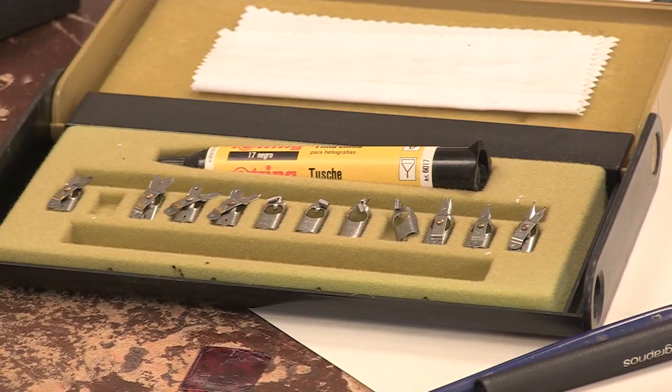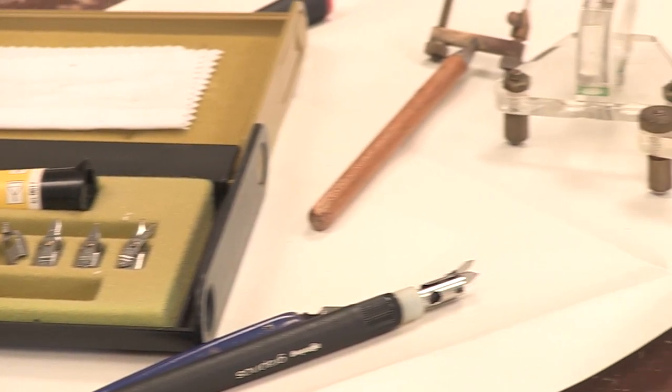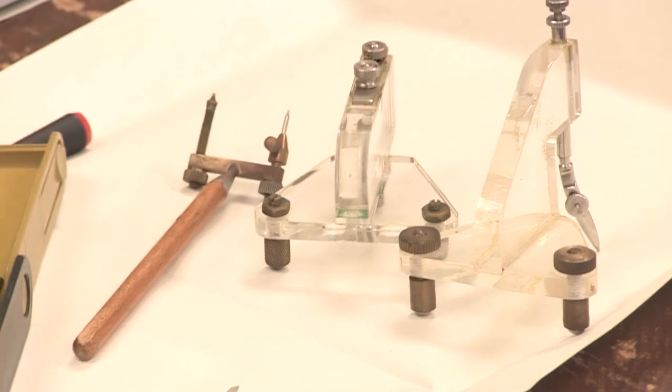I'm Deborah Daley. I work at the British Geological Survey and I'm a cartographer. My role over the years has changed tremendously from traditional methods to more geospatial information systems.